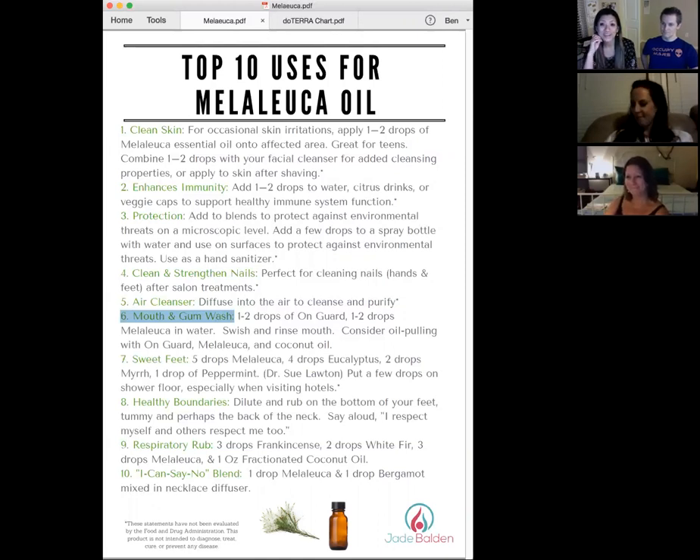Participants share their oil pulling experiences — one has been doing it daily and noticed teeth have gotten wider with no toothaches. Regarding coconut oil for pulling: use unrefined coconut oil — the refined version is used for cooking and doesn't taste as coconutty. Adding essential oil drops to your oil pulling routine is a fantastic bonus for both oral health and whitening.